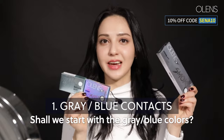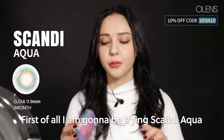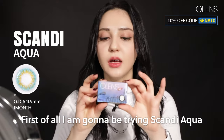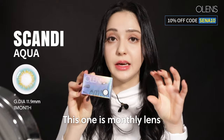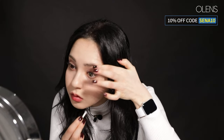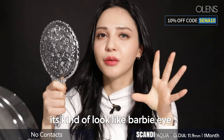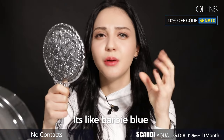Shall we start with the gray and blue colors? First, I'm going to be trying Scandi Aqua. This one is monthly lenses. It kind of looks like Barbie eyes — it's like Barbie blue.